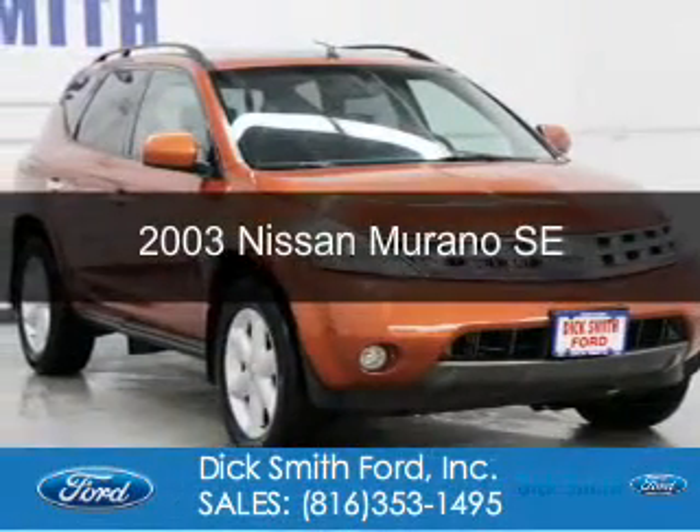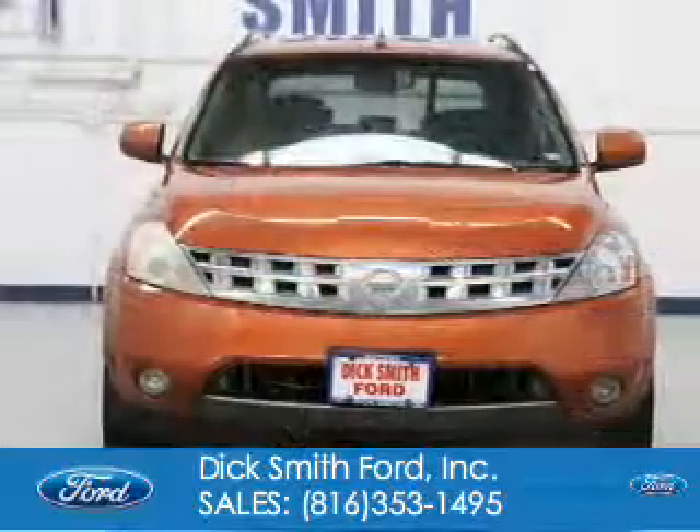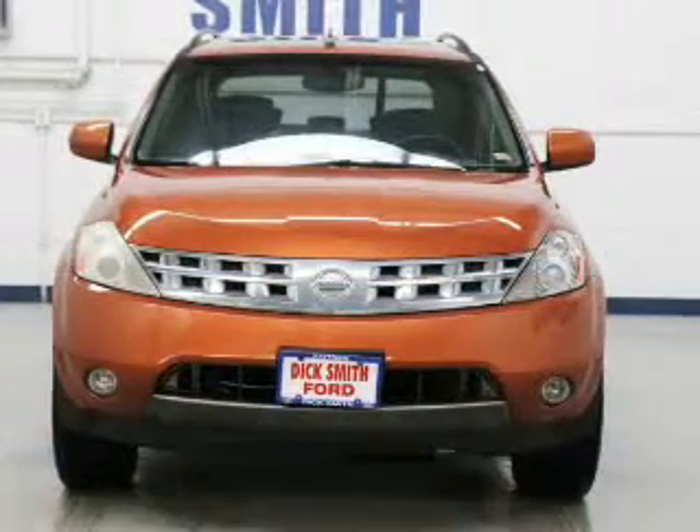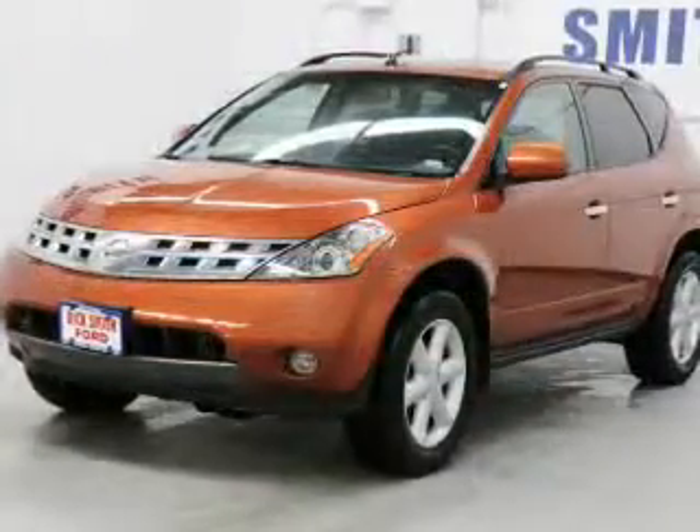This is a used 2003 Nissan Murano. It's powered by front wheel drive, a 3.5 liter six cylinder engine, and a continuously variable transmission.